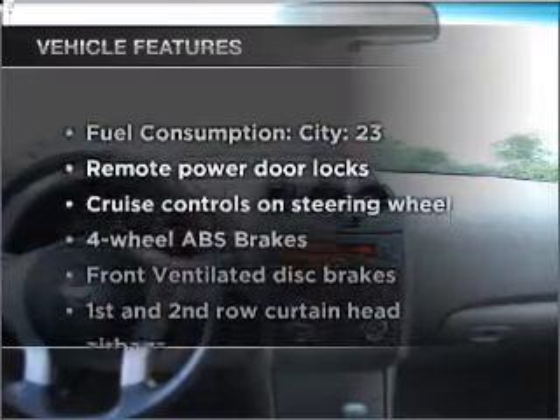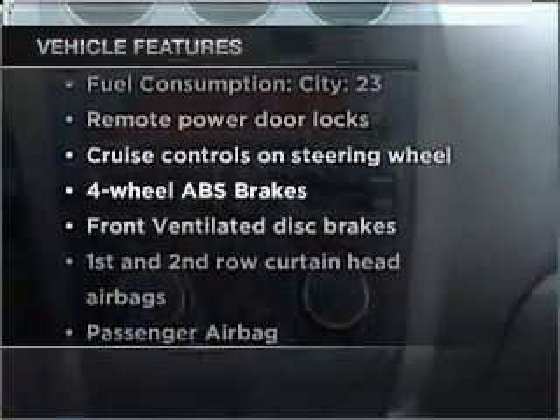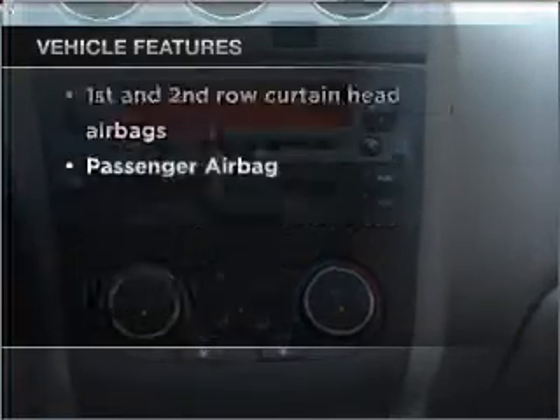And with these notable features, you won't want to miss out on the opportunity to own this amazing vehicle: air conditioning, power door locks, power windows, power steering, cruise control, power mirrors, and an alarm system.